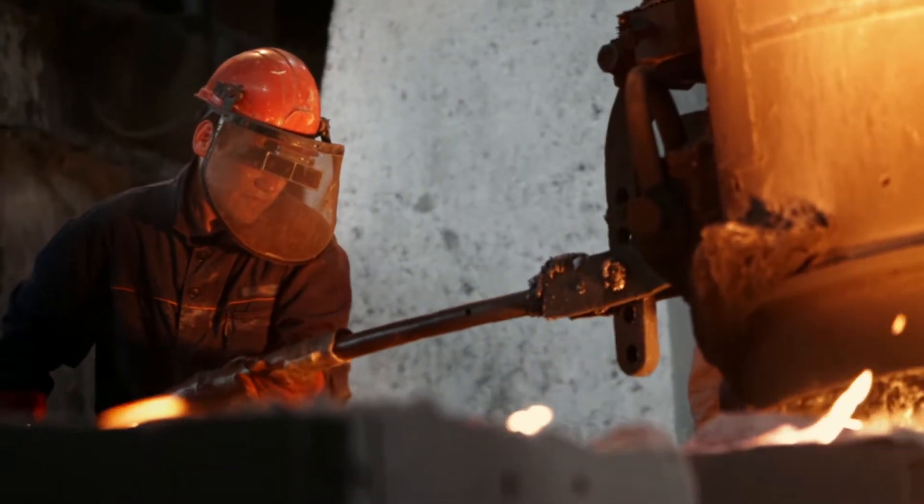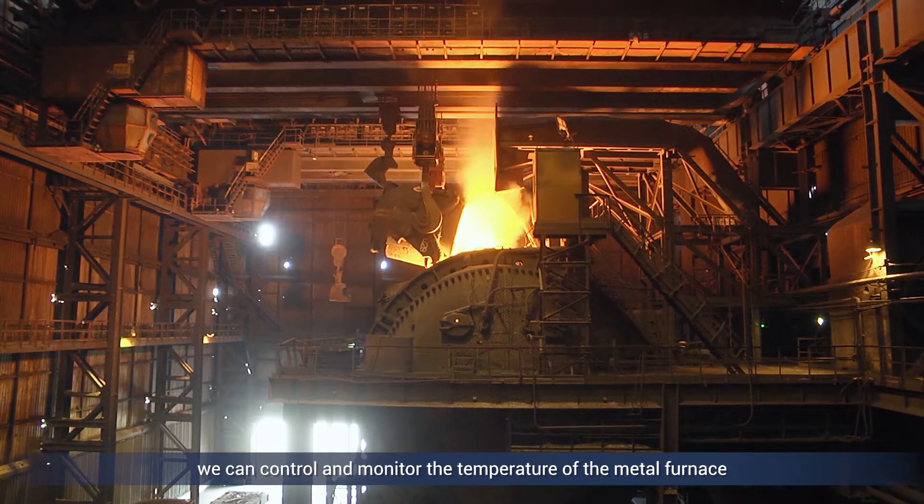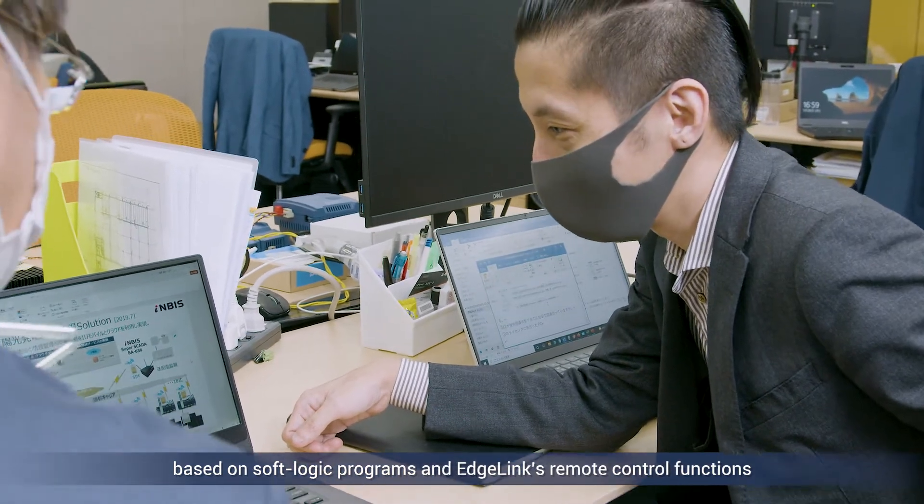As a result, we were able to establish an efficient control system. Thanks to Advantech's solution, we can control and monitor the temperature of the metal furnace based on soft logic programs and EdgeLink's remote control functions.